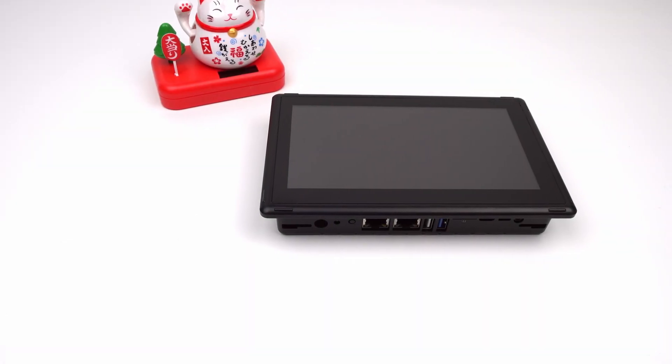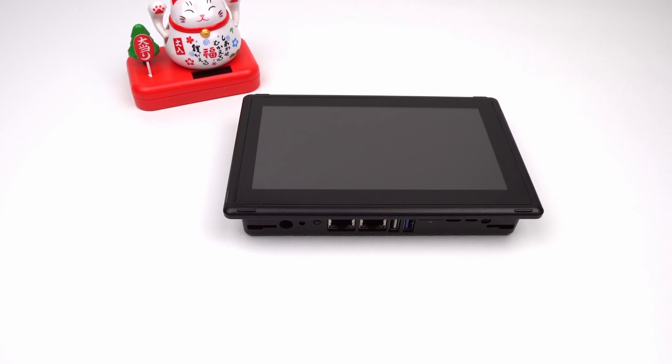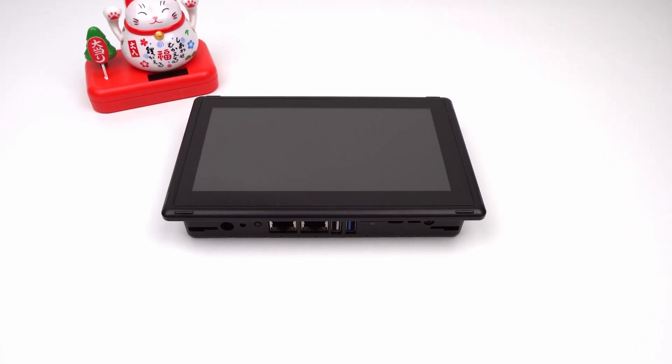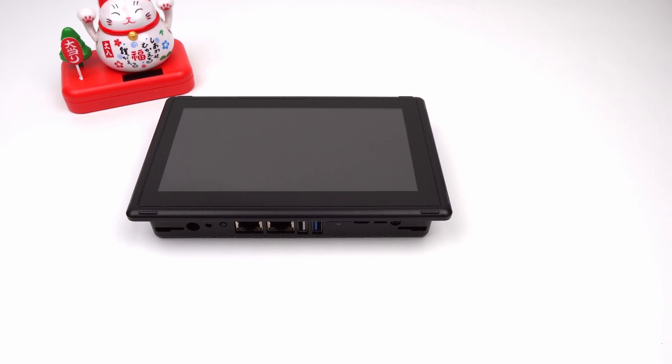Hello everyone, let's meet another member of the Chipsy RK3568 family. This is a 7-inch touch panel industrial PC powered by a quad-core Rockchip CPU. It has 2GB RAM, 16GB eMMC, 5-point capacitive touchscreen, and a lot more. Let's dive in and have a closer look.